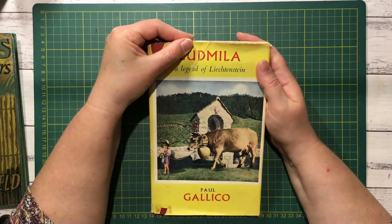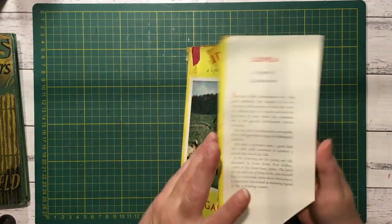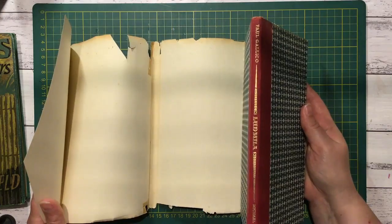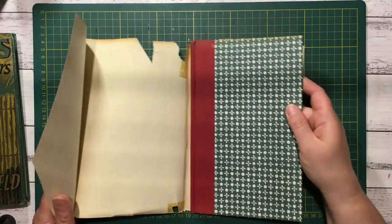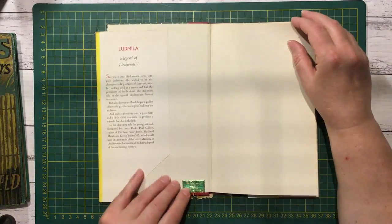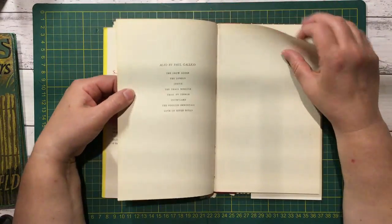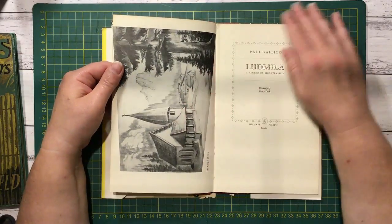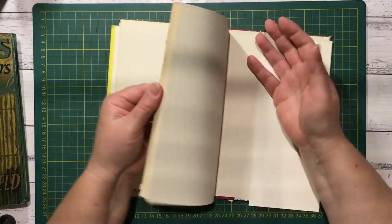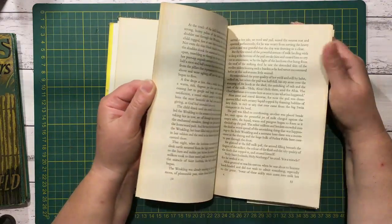Ludmilla, A Legend of Lichtenstein. The cover's quite nice. You'd have to widen the spine on that — you might fit a tag in there, maybe two pages. I like grabbing little stickers if they come off easy. It's a nice picture. 1955, and this has some nice drawings as well.